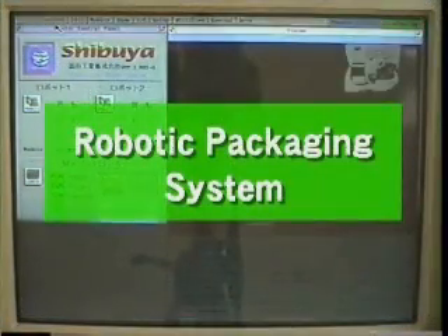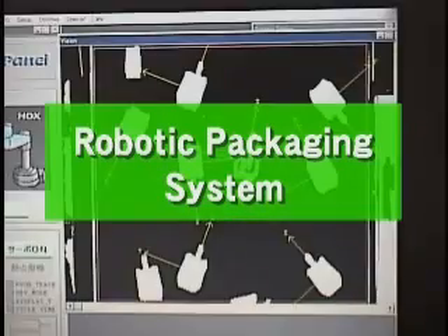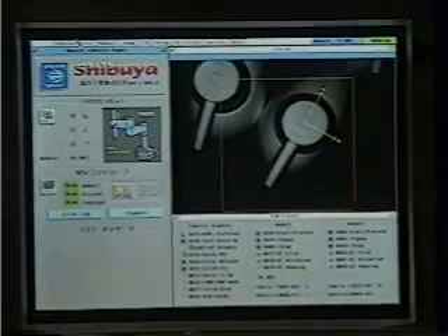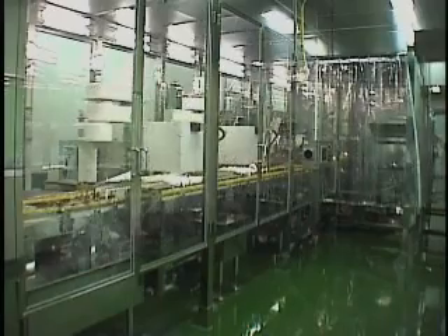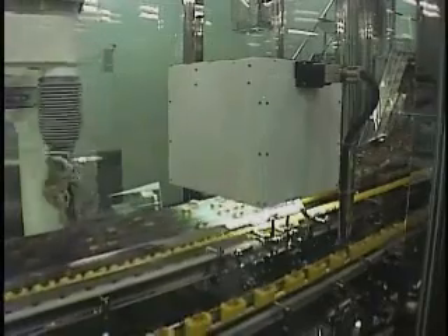Let us introduce another of our products in the field of packaging. Shibuya has developed a line of robotic sorting and packaging systems which use computer processing of product shape and position, acquired through vision cameras. This automated unscrambler is the world's first system that sorts eye droppers at high speed using a robot.